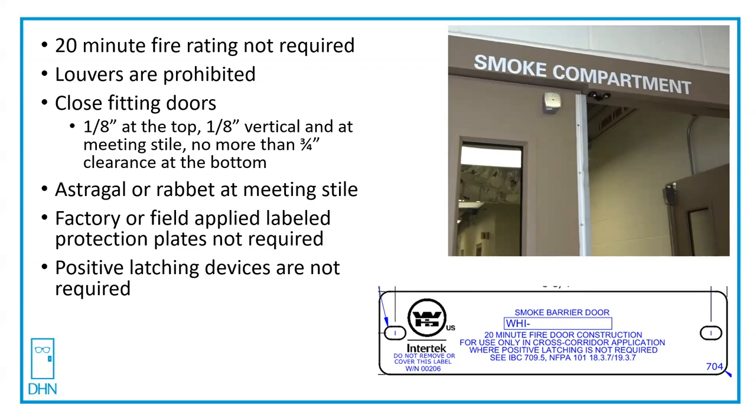An astragal or rabbet at the meeting stile, no mullion of any kind — but these are cross-corridor double egress doors, so that makes sense. Factory or field-applied label protection plates are not required; they're not required to be labeled. They can still be used — an armor plate could still be used on this door, even though it's above the 16 inches.